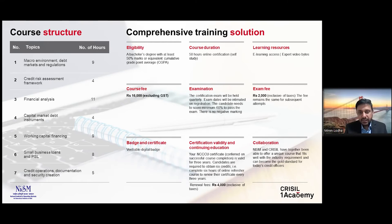Let me share some interesting details about the program. This is an online self-paced program with a total learning time of about 50 hours. The course is spread across seven topics and 23 subtopics that cover almost the entire credit landscape and the credit life cycle. The content, while being exhaustive, also has a nice build-up and flow to it.